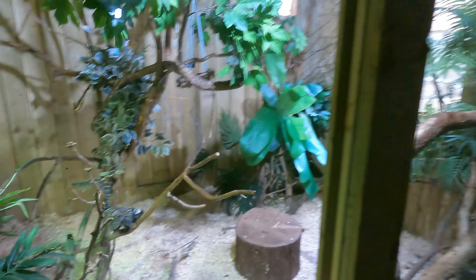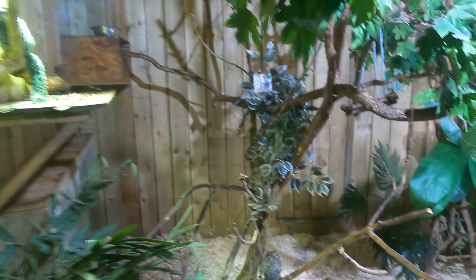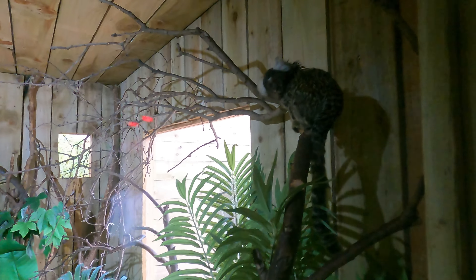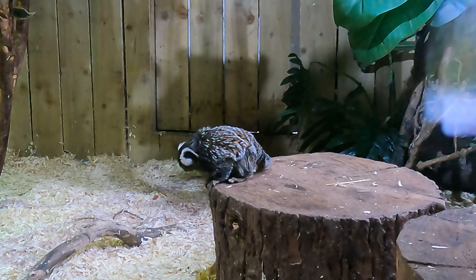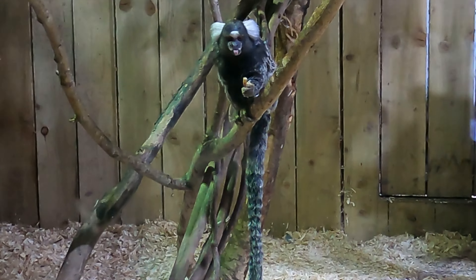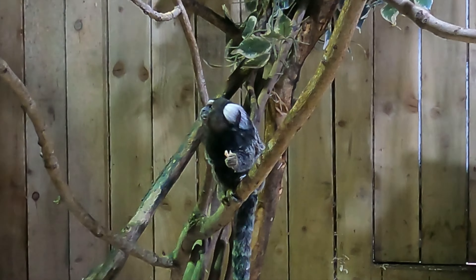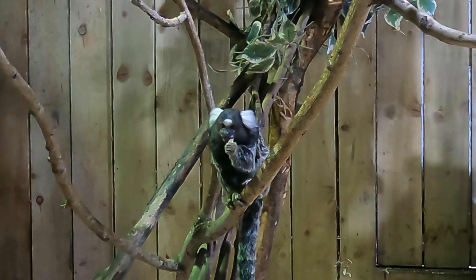Look at this one - he's hanging about. Action! There they are, look. What are these? These are common marmosets. Down there - one there, and I'm sure it's the other one up here, look. They're very small as well. They're little monkeys. There he is - good jump! That was a good jump. That's a little tongue. That was good. Very good, enjoyed that.